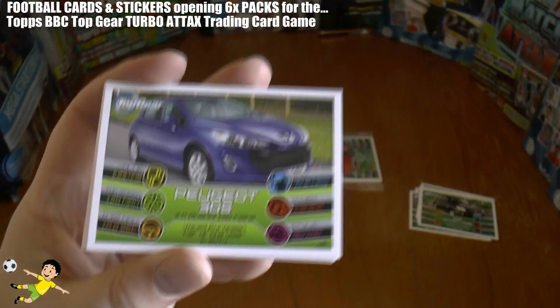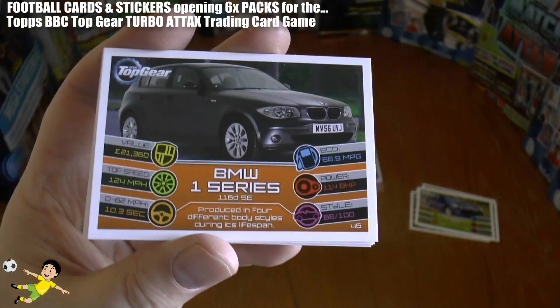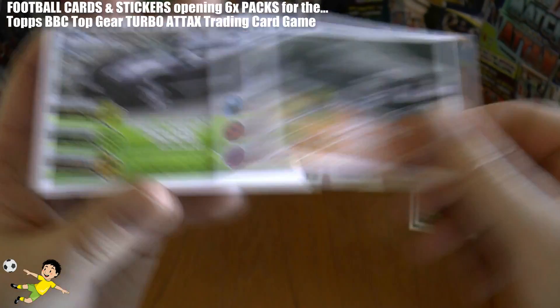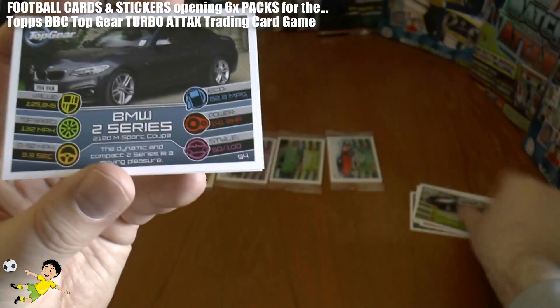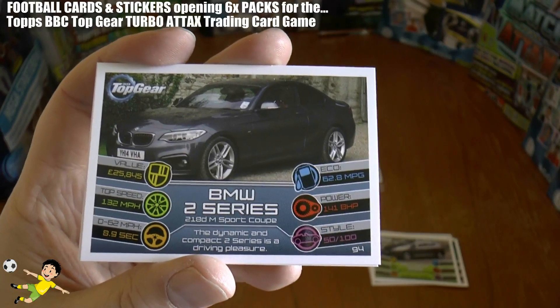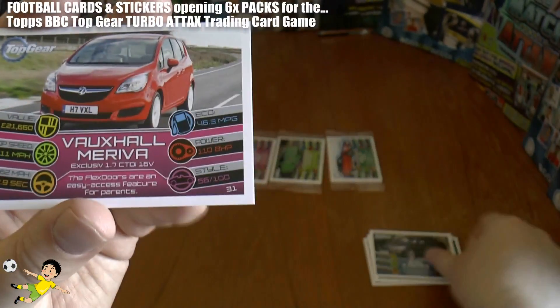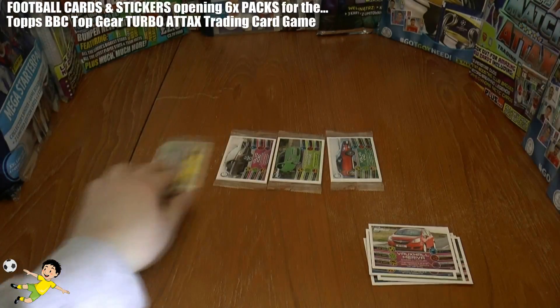On to the second pack and we have the Peugeot 308, followed by the BMW 1 Series. Next up is the Peugeot 208, followed by the BMW 2 Series — 26 grams worth of motor — followed by the Vauxhall Meriva. That completes that pack.